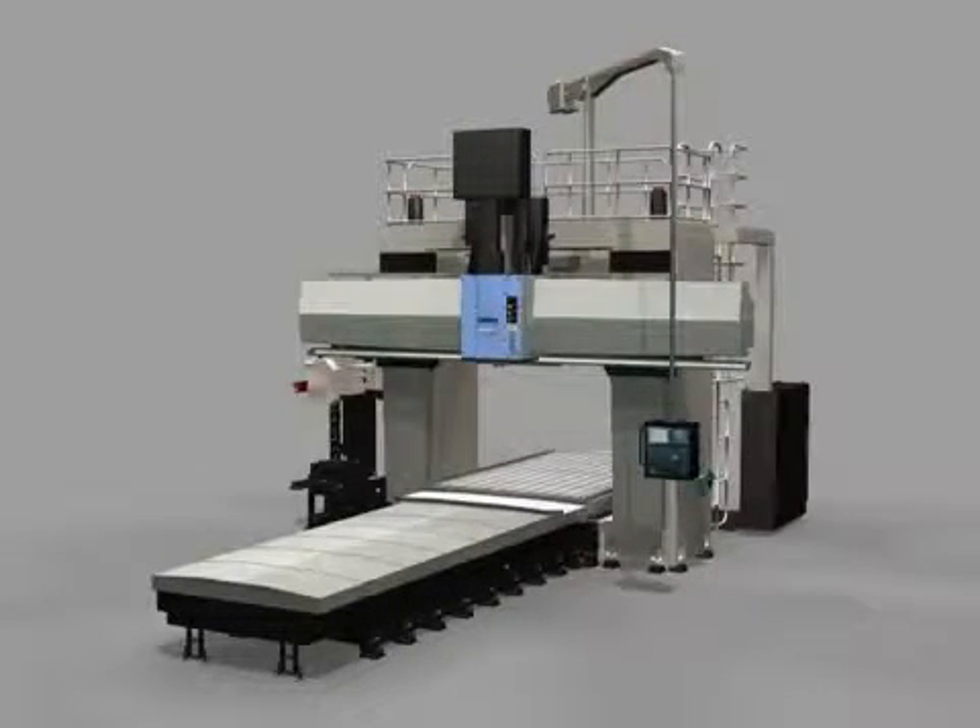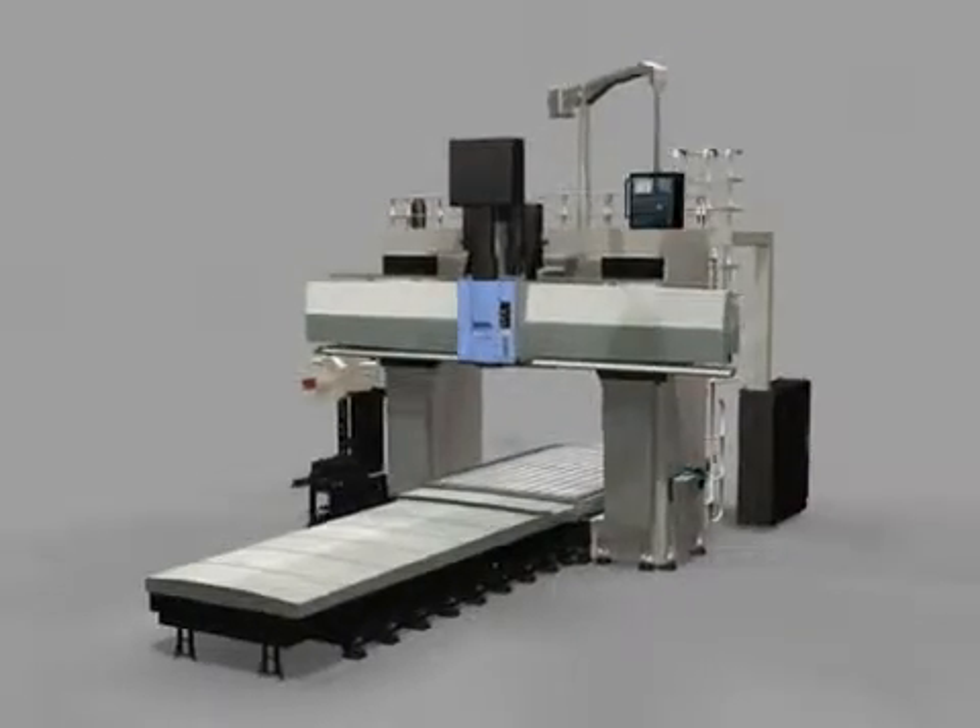The new leader of 5-axis double-column machining center. Doosan DCM Series.